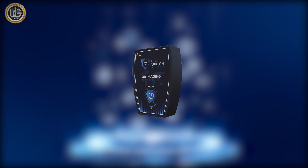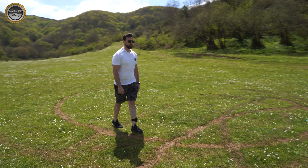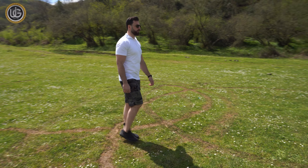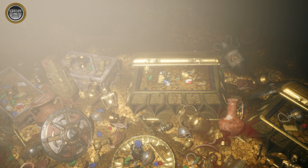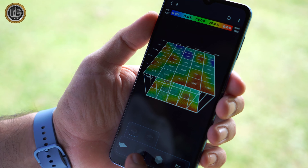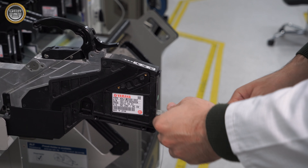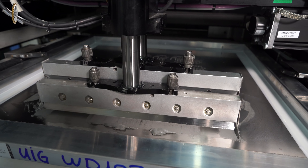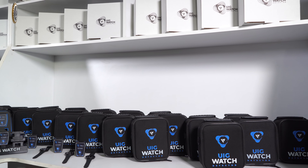UIG Detectors is committed to fulfilling the aspirations and objectives of explorers, prospectors, and those searching for precious metals and hidden treasures underground. This commitment is a priority in our plans to develop and update exploration and detection technology. We are pleased to introduce the world's first patent in modern nanotechnology, the UIG Watch.